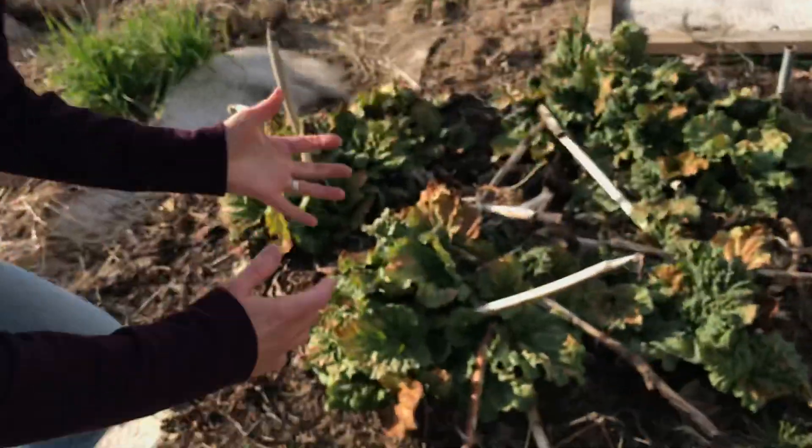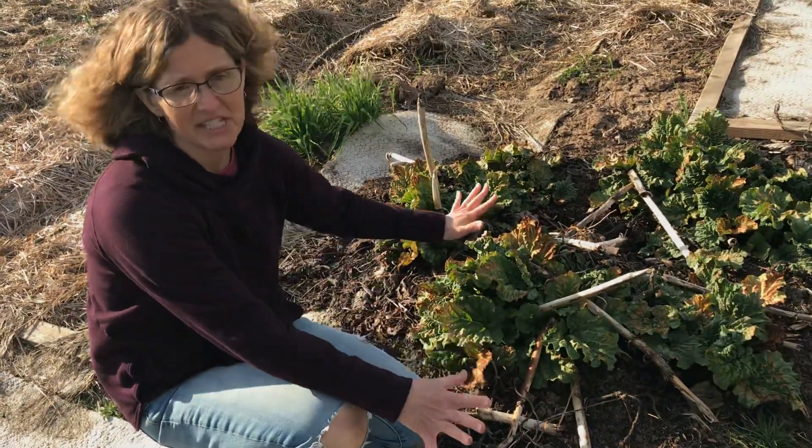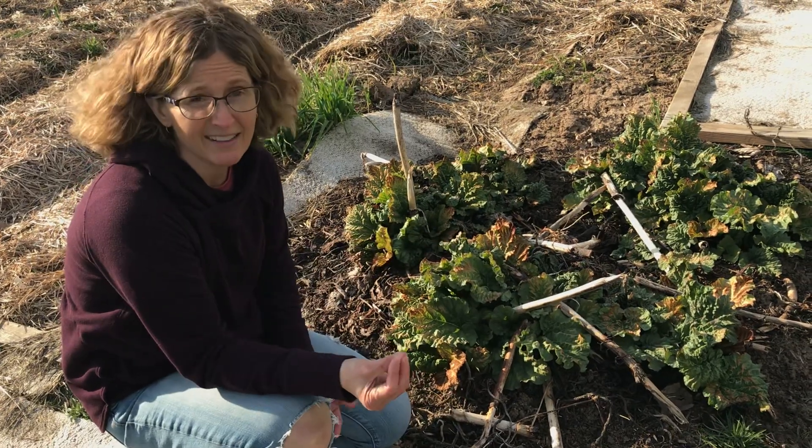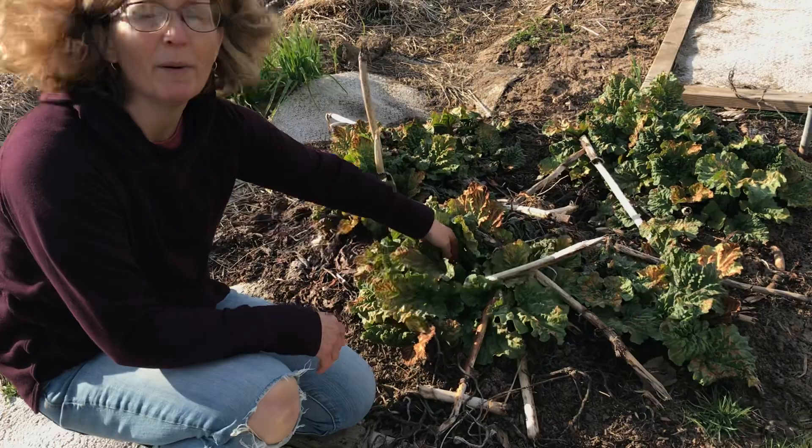And here we go. This plant wasn't here before. In the winter it was dead. But the roots were still alive. And so it's growing again, these leaves. This is called a rhubarb plant.